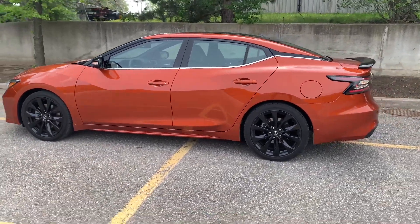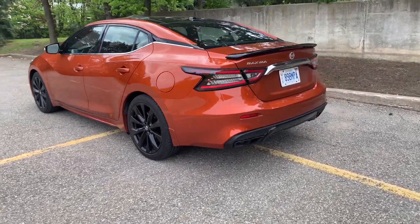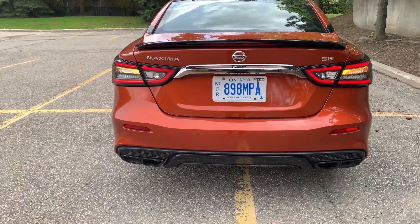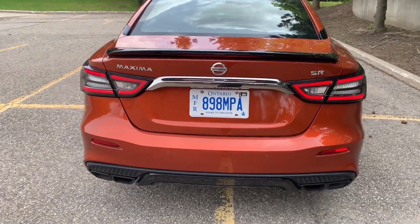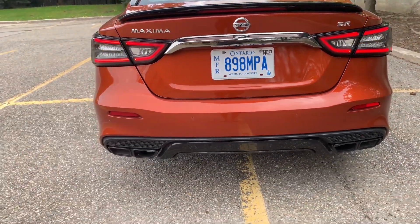Going around to the rear, there's that boomerang look again with the redesigned taillights. The car comes with a spoiler, though I would have preferred it in body color rather than black. Interestingly, there's a housing for a second brake light that appears unused — a bit of a quirk.